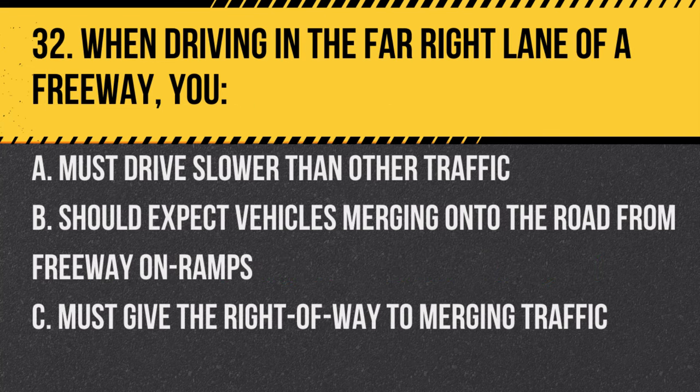Question 32. When driving in the far right lane of a freeway, you: A. Must drive slower than other traffic. B. Should expect vehicles merging onto the road from freeway on-ramps. C. Must give the right of way to merging traffic. Answer: B. Should expect vehicles merging onto the road from freeway on-ramps. It's a common point for merging traffic.